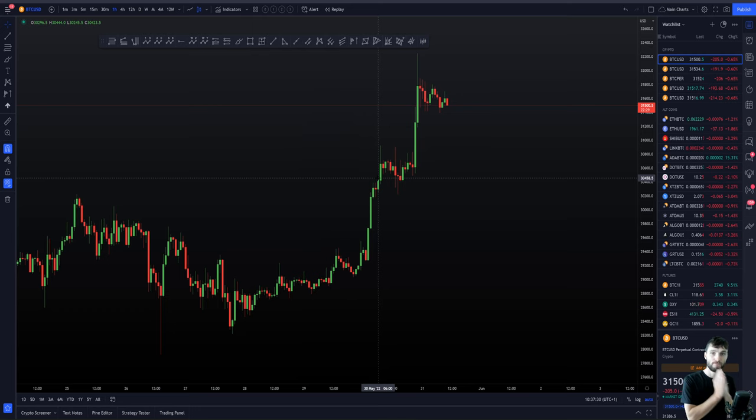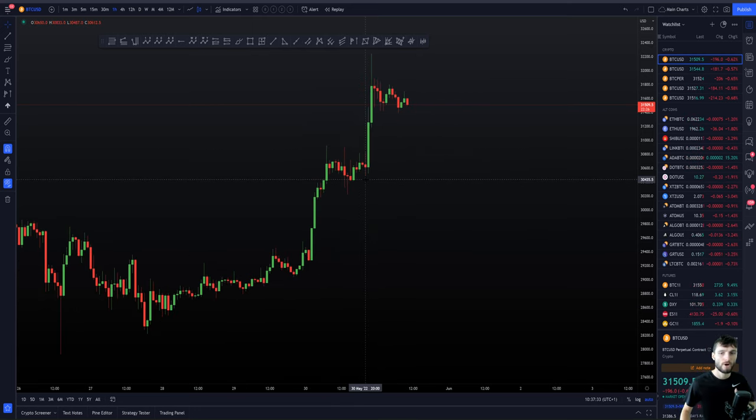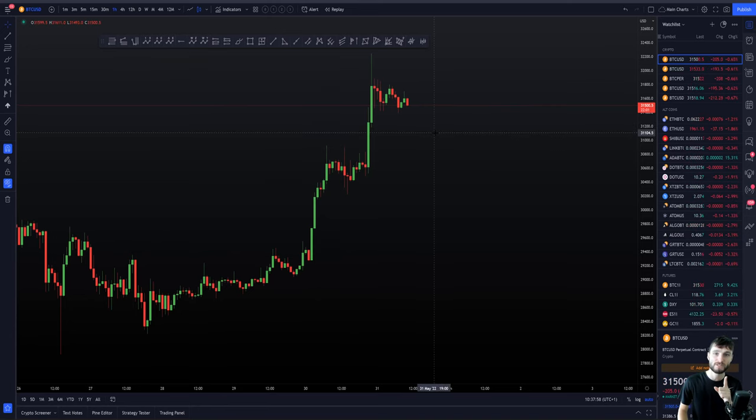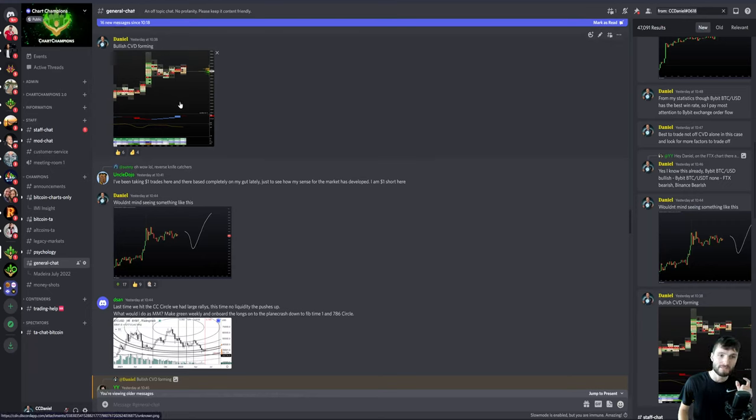I actually went long at the value area high, and I want to explain why I foresaw this pump coming. Even though we were at resistance, I was not interested in the short and was expecting this to break up. Yesterday, we were forming bullish CVD divergences on the Bybit BTC/USD chart up at the value area high. Across the other exchanges, we were actually seeing bearish CVD divergences, but I knew Bybit had the highest probability of playing out overall.